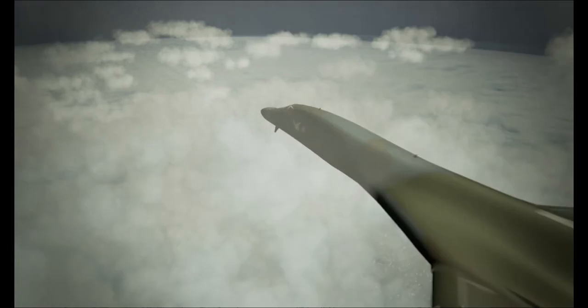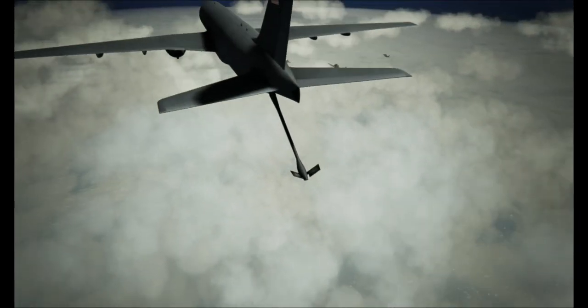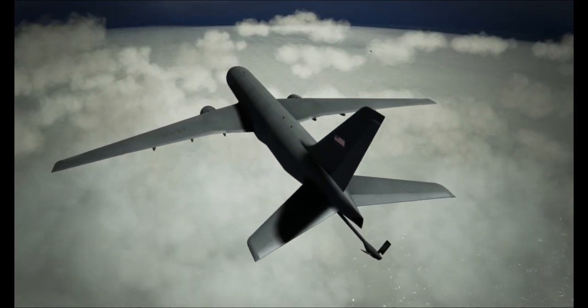The KC-46 offers superior operational characteristics to existing fleet aircraft. This state-of-the-art and combat-ready aircraft offers a lower-cost tanker to own and operate and is operationally in service today.